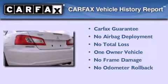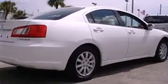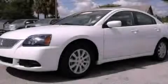This Mitsubishi has had only one owner, and it qualifies for the Carfax Buyback Guarantee. We invite you to contact us today to learn more about this vehicle.